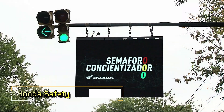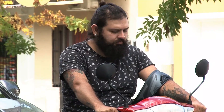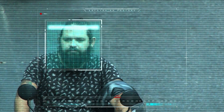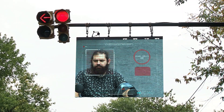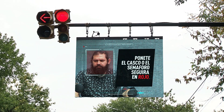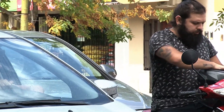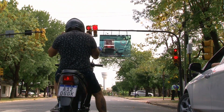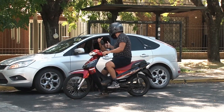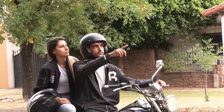Semaphoro Honda Safety — Introducing the Semaphoro Honda Safety System, a game-changer in road safety that captured the internet's attention with an astounding 2 million likes on TikTok in just 24 hours. When riders on scooters, motorcycles, or mopeds neglect to wear helmets, this innovative system keeps the traffic light red. As a twist, their bewildered expressions are broadcasted on a large screen for all those stuck in the ensuing traffic jam to witness.